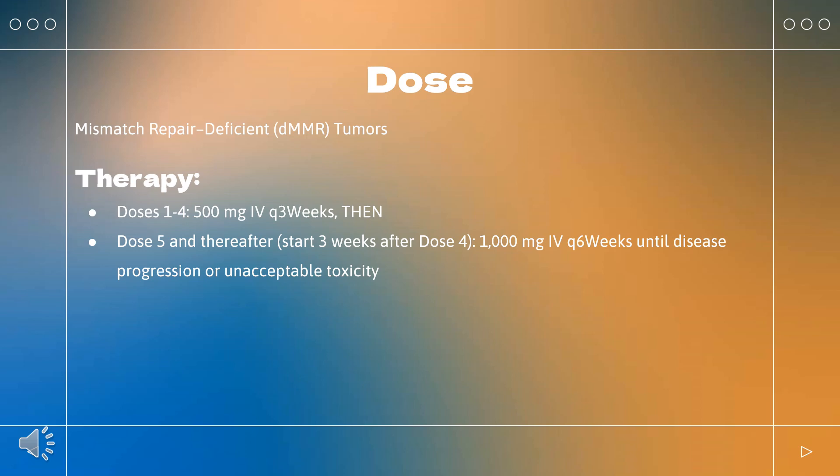Combination therapy: indicated in combination with carboplatin and paclitaxel for primary advanced or recurrent endometrial cancer that is dMMR or microsatellite instability-high (MSI-H). Dostarlamab 500 mg over 30 minutes on day 1, plus carboplatin AUC 5–6 on day 1, plus paclitaxel 175 mg/m² on day 1, every 3 weeks for 6 doses; then Dostarlamab 1000 mg monotherapy every 6 weeks. Continue until disease progression, unacceptable toxicity, or up to 3 years.